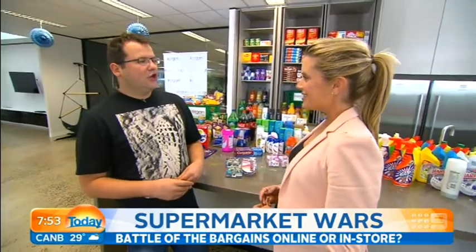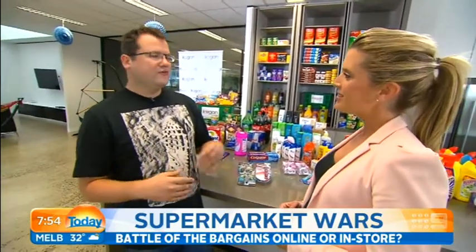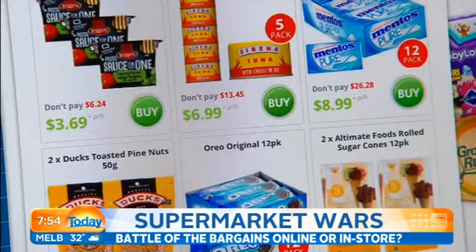How are you able to offer such big discounts? With the same business model as the rest of Kogan.com — cut out the middlemen, go direct from the manufacturers to the consumer. Log on and you'll find there's savings everywhere.